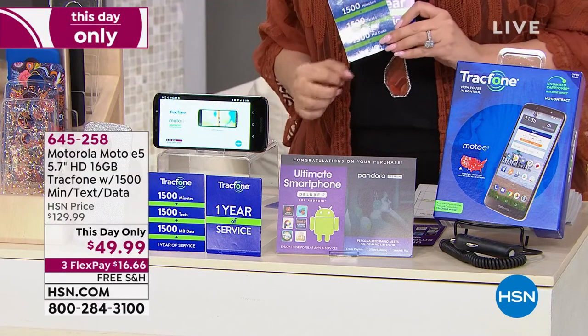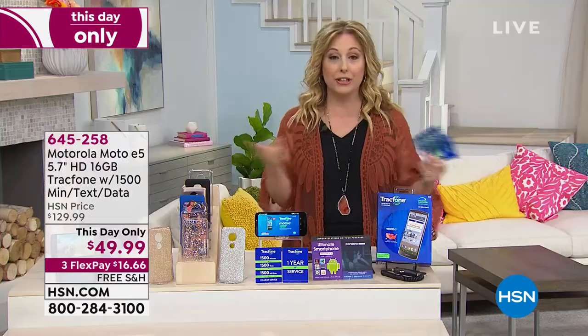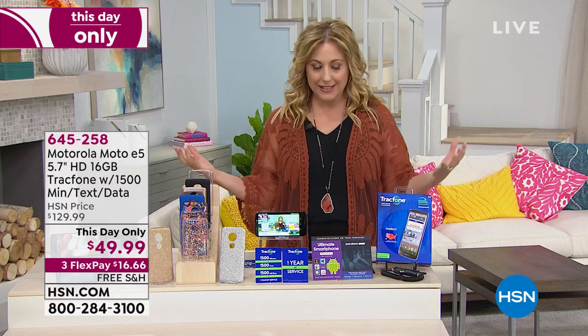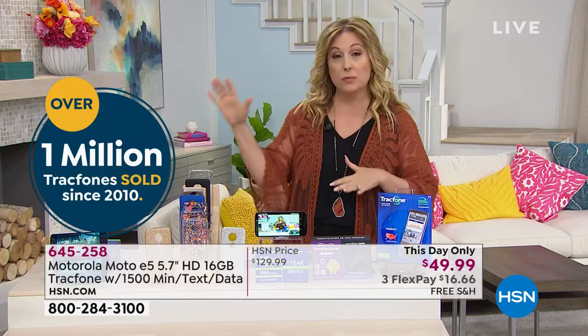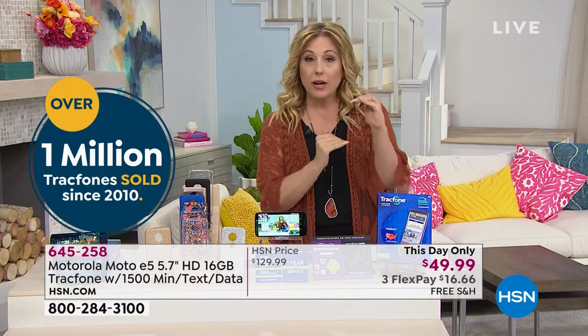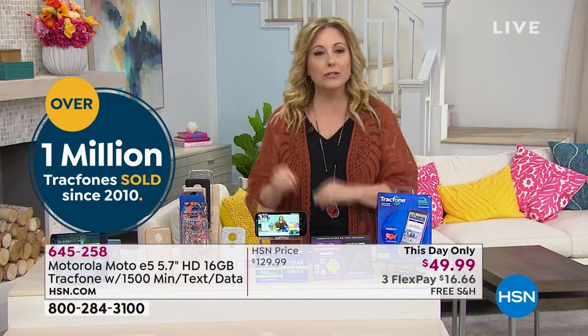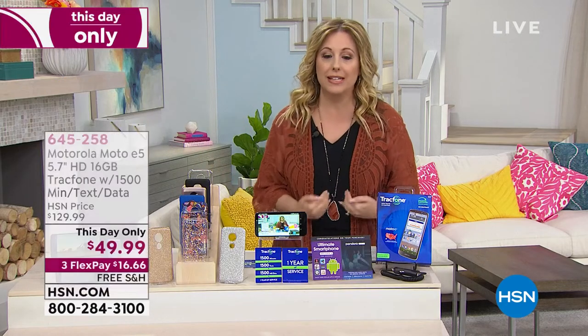$16.66 FlexPay and free shipping and handling. If you're new to HSN, this is how we roll all the time — we've been here for over four decades. We have a relationship with TrackPhone, we get limited-time offers in, limited quantity, and then it sells out. What we get to do that a store doesn't is explain how to use the phone and give detailed demonstrations rather than just a box on a shelf. That's why we get such good deals.